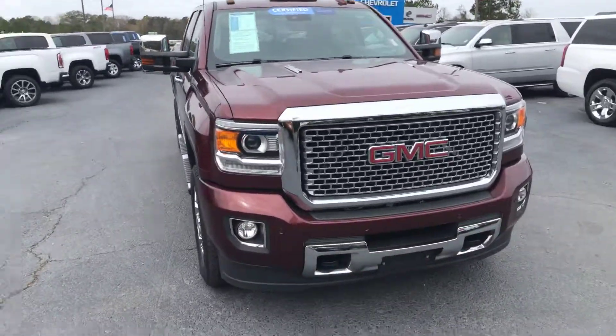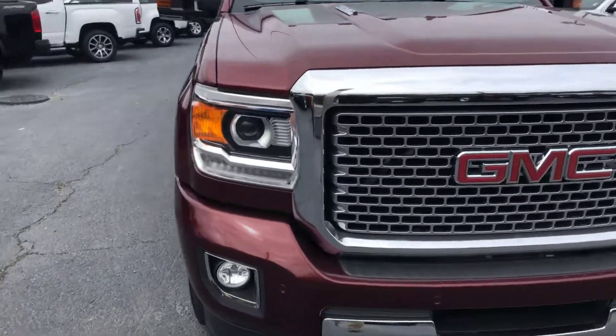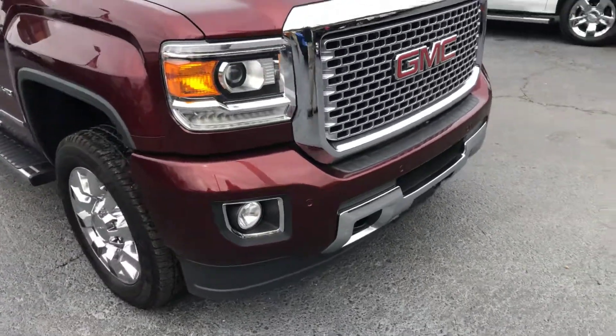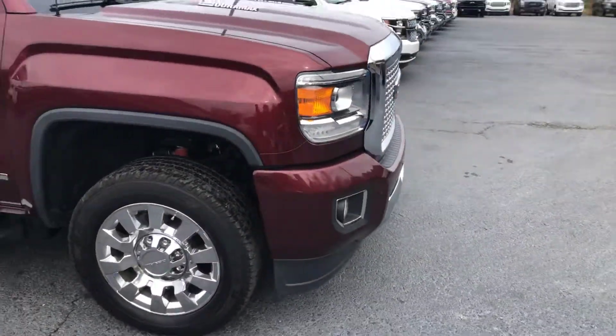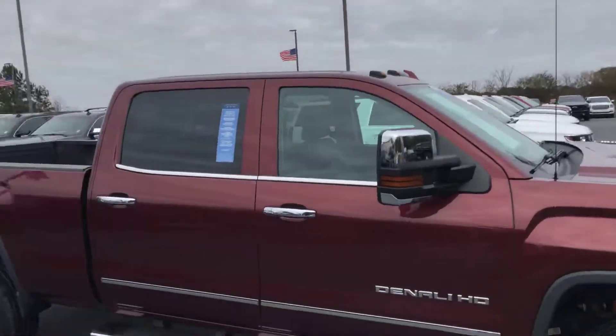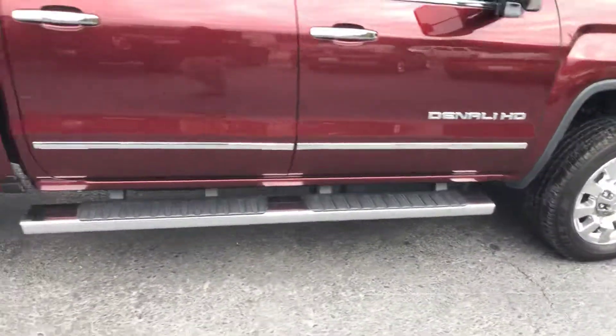Beautiful burgundy exterior. Really nice honeycomb GMC grille — of course that's with the Denali trim level. Front parking sensors, and also got your chrome accents on the sides here, as well as factory running boards.